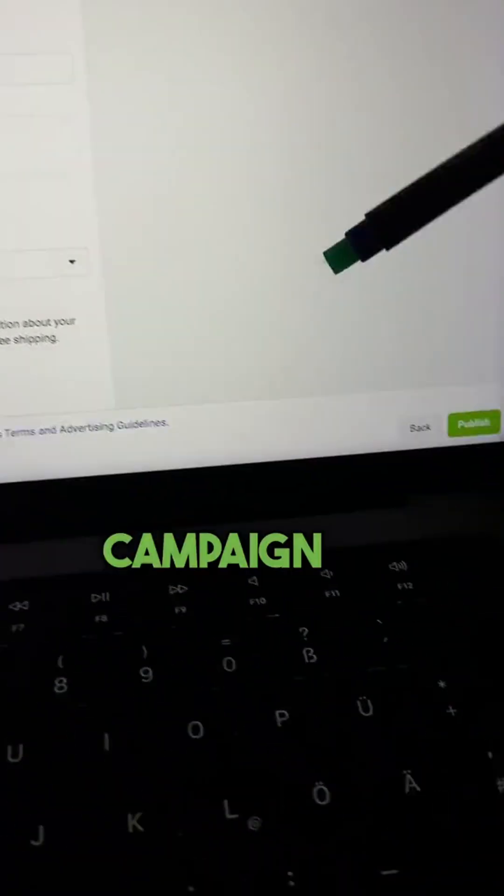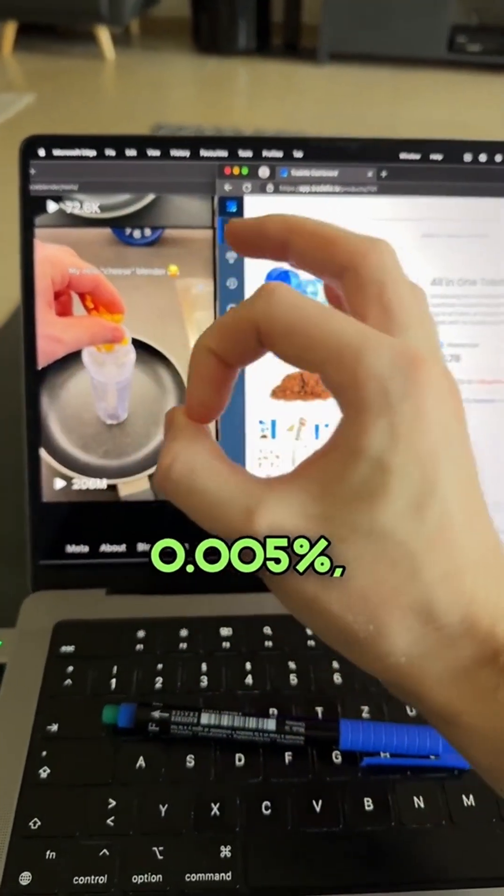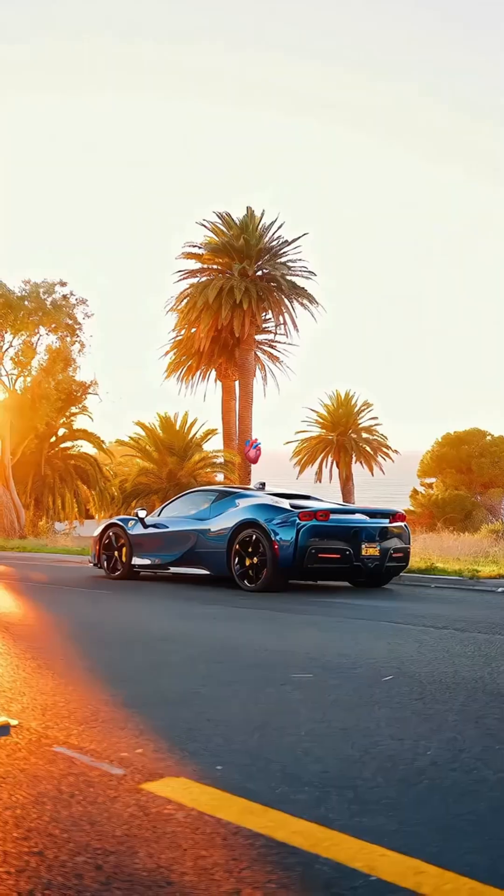Apply your ads and publish your campaign. The next day, if out of 206 million people only 0.005% buy, the rough profit would be two hundred thousand dollars from this video alone.